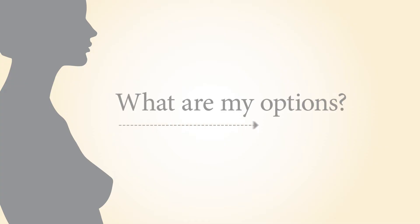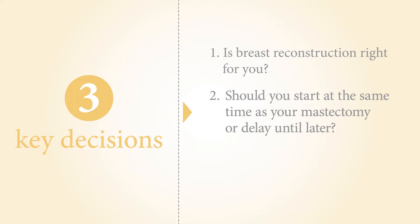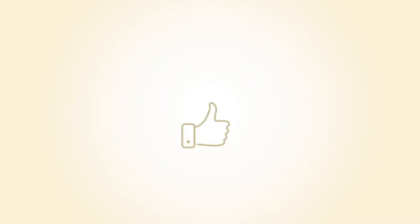At the first visit with your reconstruction team, you will discuss the three key decisions: one, is breast reconstruction right for you? Two, should you start reconstruction at the same time as your mastectomy, or delay until later? Three, should you use your own tissue or an implant? The best decisions are ones that are well-informed and work for you. Let's walk through each decision and compare the pros and cons.